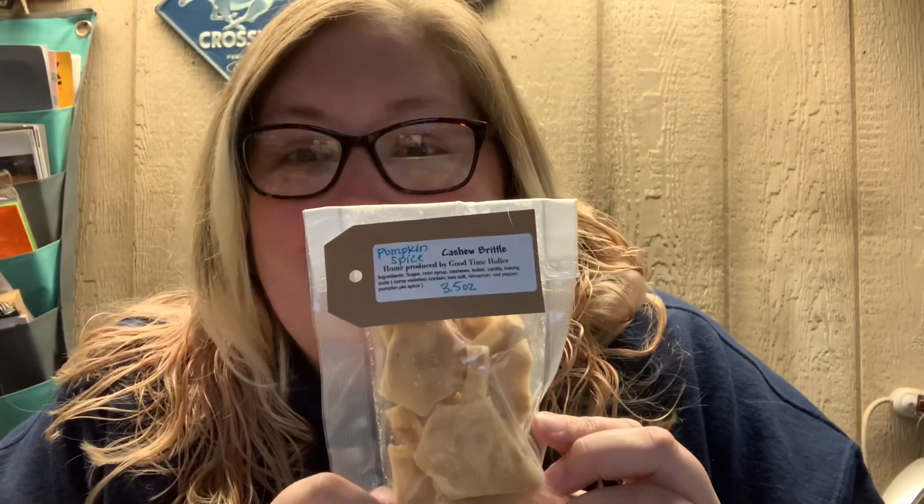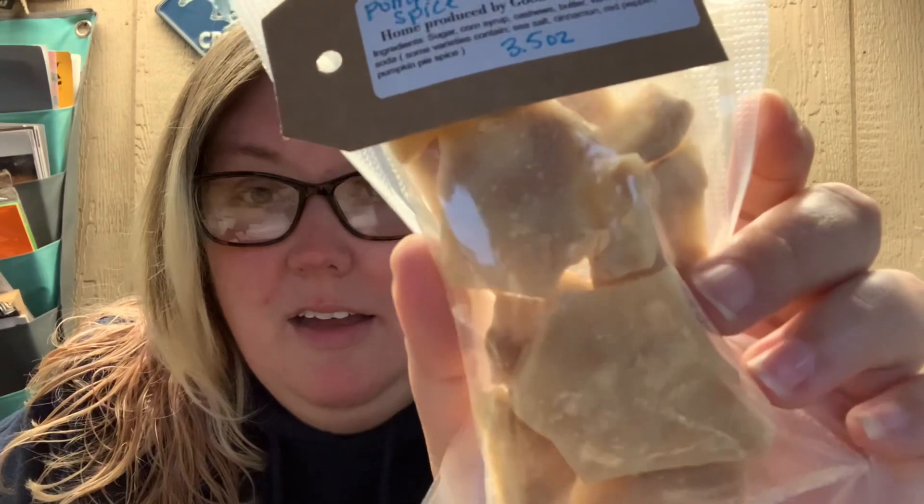Then there is some — I want this for myself, guys. Do you think they'll care if I keep this for myself? Pumpkin spice cashew brittle. Yum, it's pumpkin spice season. And then they also make soap — they do hot process soap, a little different than the cold process that I do — brown ginger doodle. I wish I could smell this because it probably smells really good. So thank you guys so, so much.